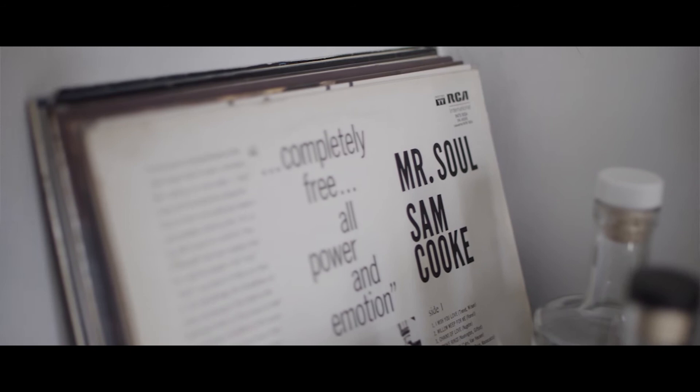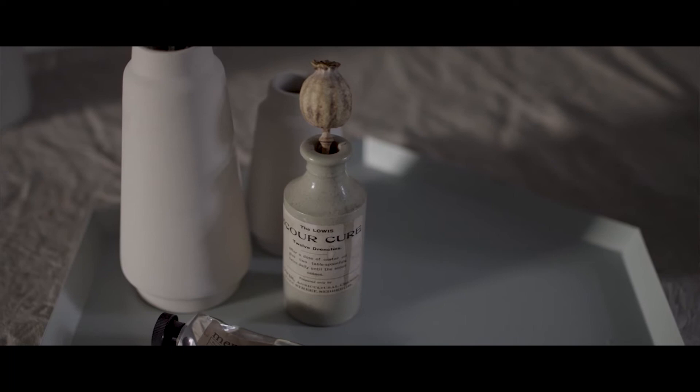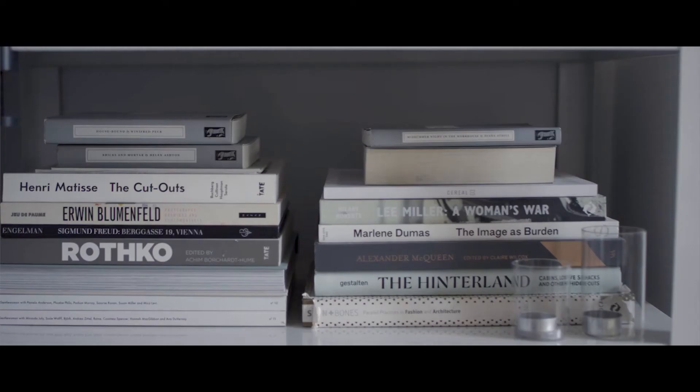I'm inspired by the city around me, the colour palette of greys and neutral tones and beiges. Grey is my favourite colour. I have grey almost throughout the home — my kitchen's grey, the walls are grey, the outside of the house is grey, the front door is grey.